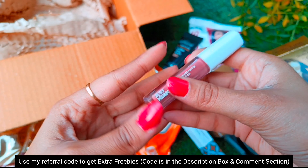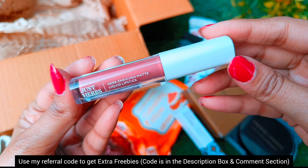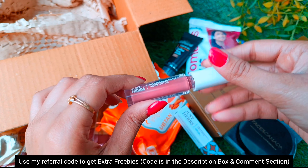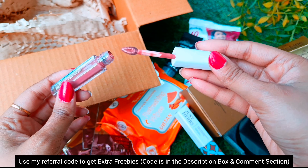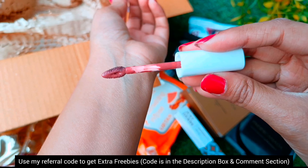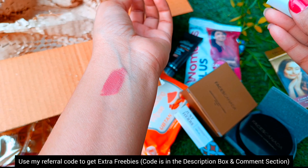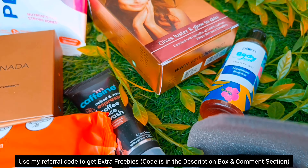The Just Herbs lipstick is 599 rupees for 2 ml — I think it is quite expensive for just 2 ml. If you get 3 ml for 599 rupees it would be worth it. But quality wise it is just amazing — it is very long lasting and it doesn't dry out your lips. I got all of this for only 59 rupees for this box!